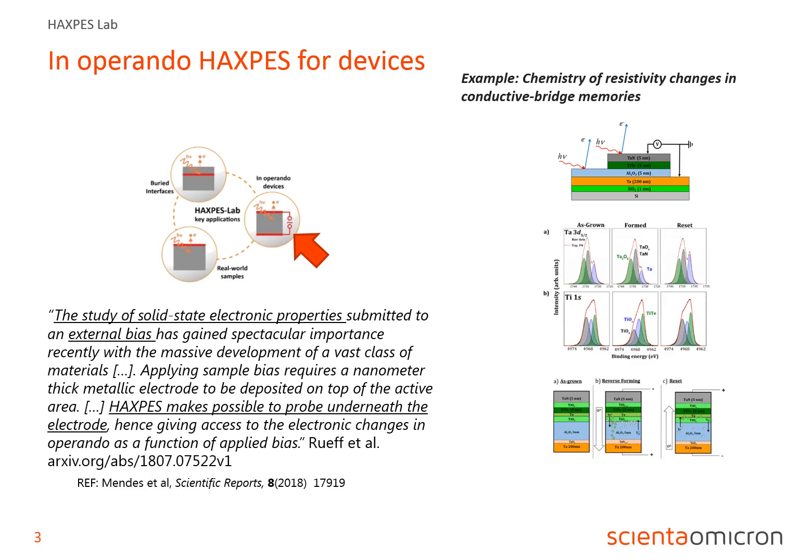Haxpess is a valuable technique for a variety of studies. Some key applications include buried interfaces and real-world samples, since one can see right through surface contaminations due to the large probing depth. Also for in-operando devices, Haxpess is proving increasingly important. On this slide, we present work from Mendes and co-workers. They have made measurements at the Synchrotron Soleil, actually using the same model of the EW4000 Haxpess analyzer as is found in the Haxpess lab.